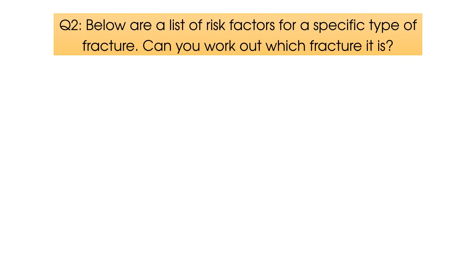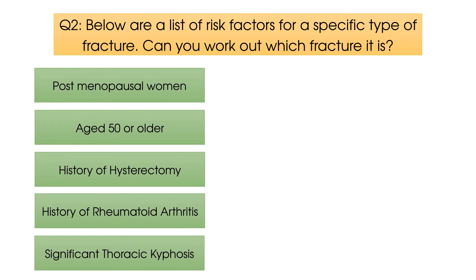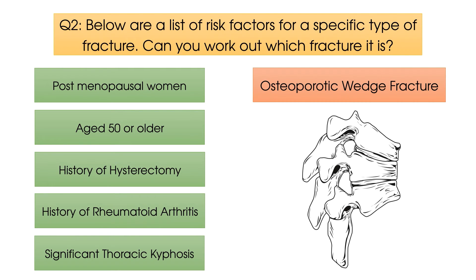Question number two. Below are a list of risk factors for a specific type of fracture. Can you work out which fracture it is? The fracture in question is an osteoporotic wedge fracture.